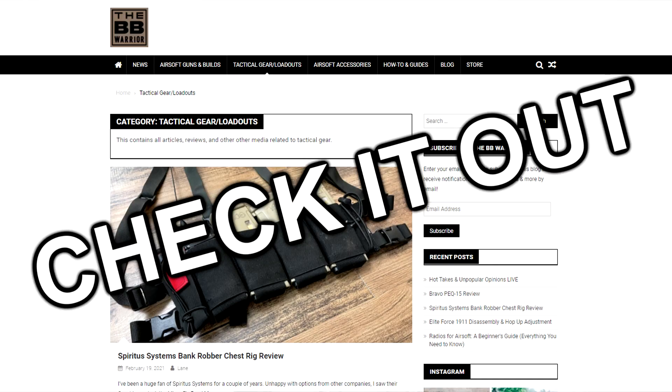What's up Airsofters? My name is Lane and welcome back to the BB Warrior, where we're here to help you have a better time both on and off the airsoft field. There will be a companion article for today's video over on thebbwarrior.com. In today's video, we're going to be talking about five products that really just changed my life in airsoft and that I should have bought so much sooner because of the improvements they gave me.